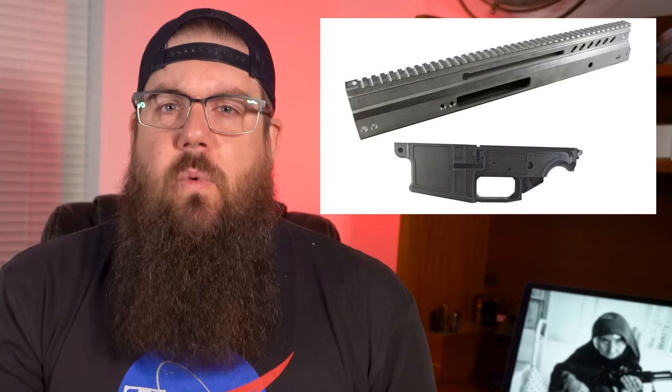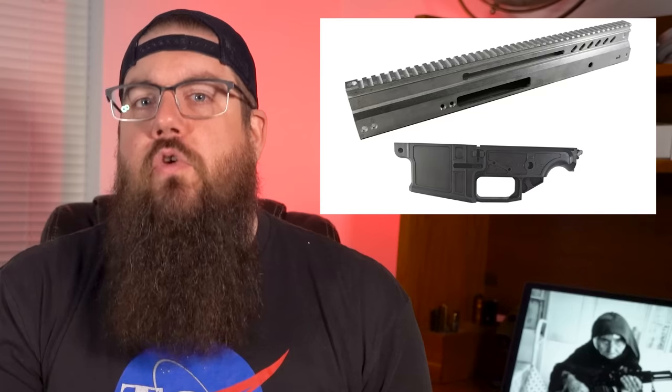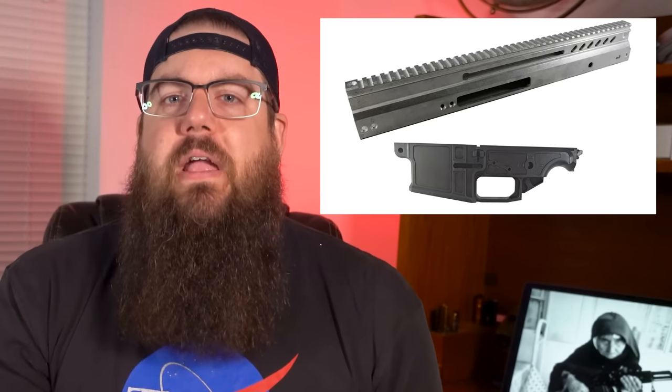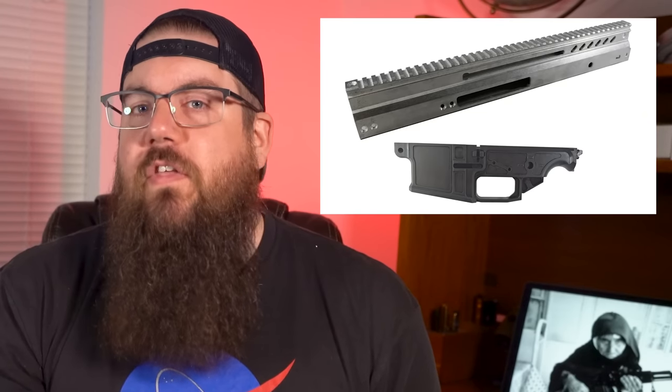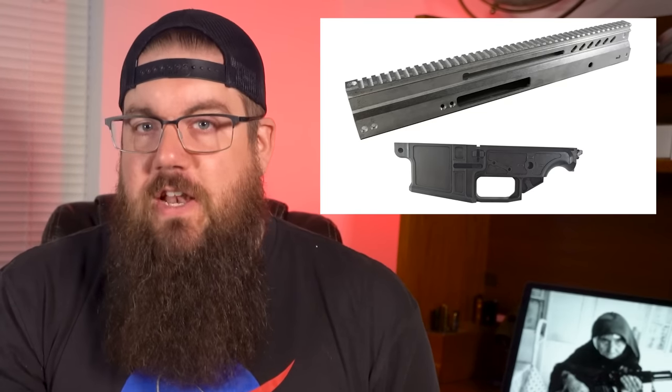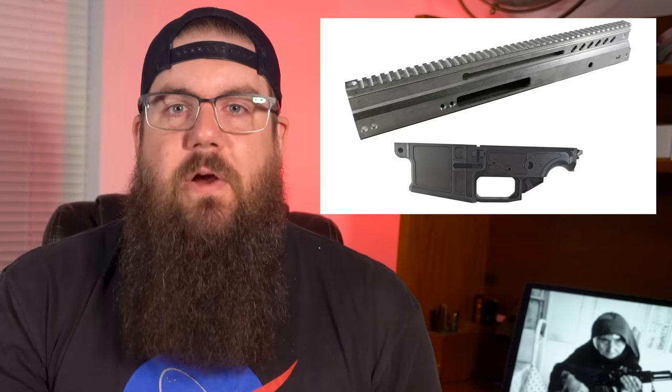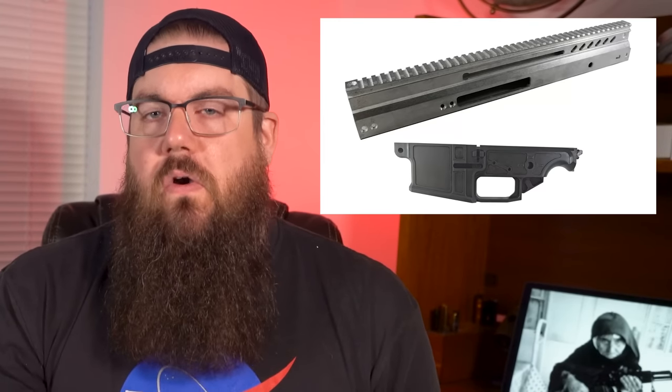It's really tough to say what's going to happen with these regarding the new rules with the ATF, but I thought these were worth mentioning before that goes into effect. They come with the BCG rails unfinished, the barrel clearance cavity is also unfinished, and the barrel index notches are also unfinished.